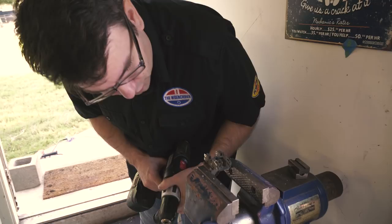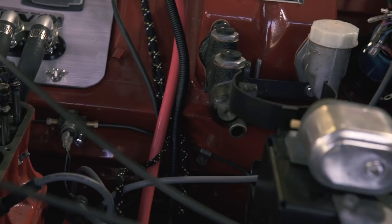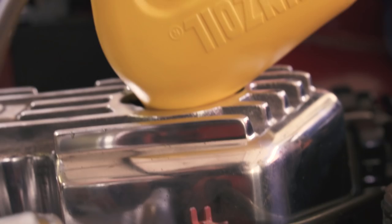On day five of the steering support bracket, we finally got to where the steering wheel turned — not too bad. Time for oil: we've got the Pennzoil GT Performance 25W50, which has zinc in it. We'll put this in, add some more zinc additive, and then we'll be able to break in this engine pretty soon.